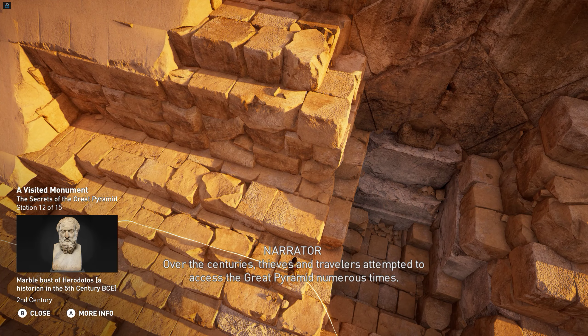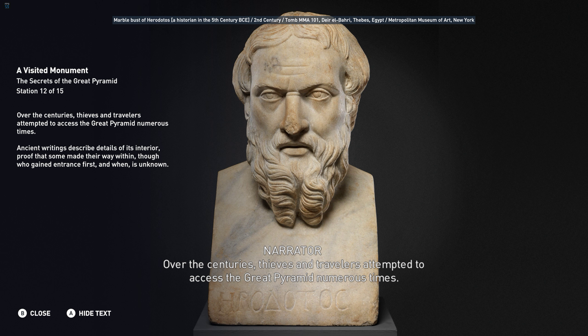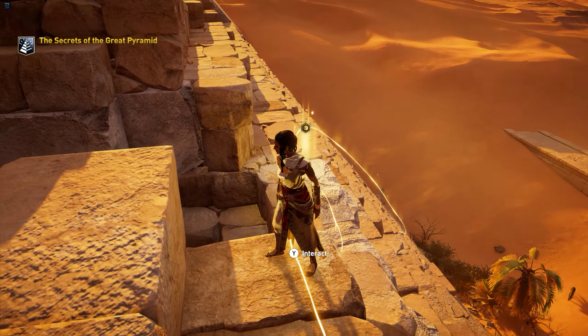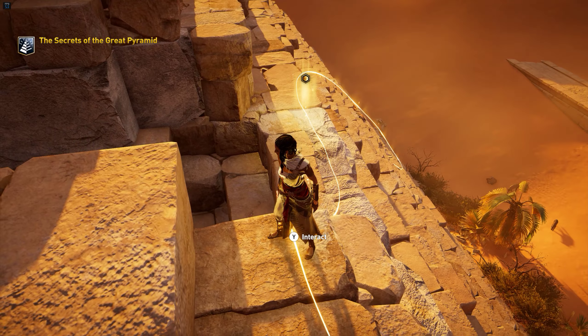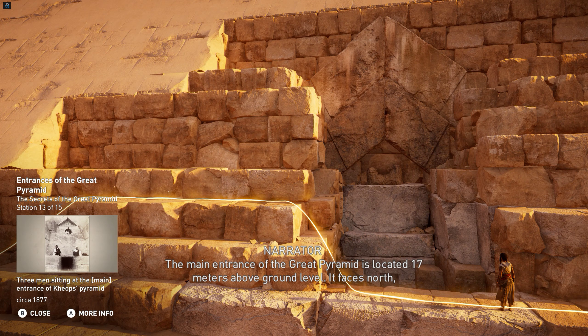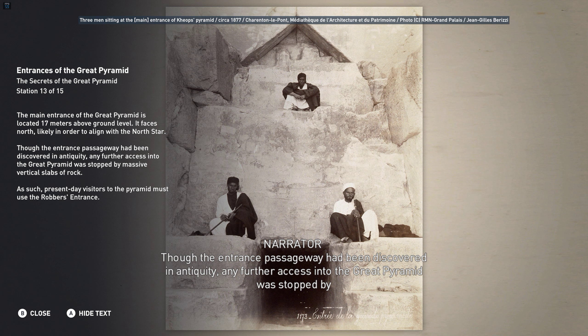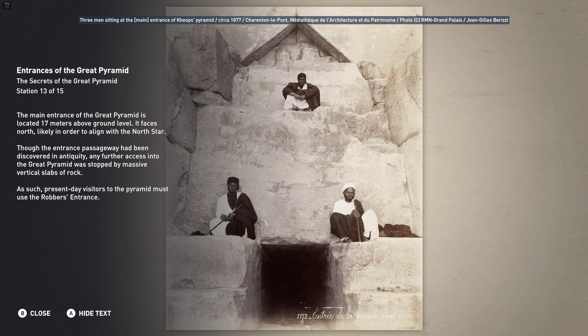Over the centuries, thieves and travelers attempted to access the Great Pyramid numerous times. Ancient writings describe details of its interior, proof that some made their way within, though who gained entrance first and when is unknown. The main entrance of the Great Pyramid is located 17 meters above ground level. It faces north, likely in order to align with the North Star. Though the entrance passageway had been discovered in antiquity, any further access into the Great Pyramid was stopped by massive vertical slabs of rock. As such, present-day visitors to the Pyramid must use the robber's entrance.